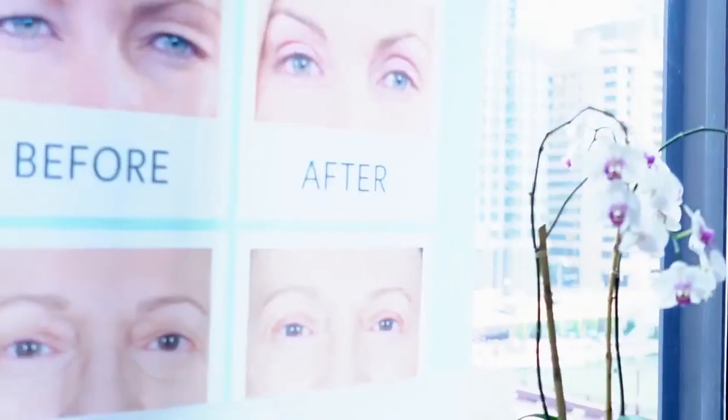I'm Britton Todd, I'm the CEO of ContoursRx. ContoursRx is a non-invasive company giving solutions to men and women that have heavy hooded eyelids.